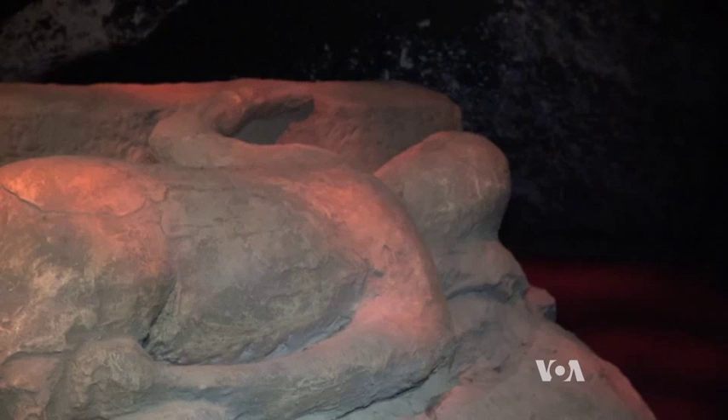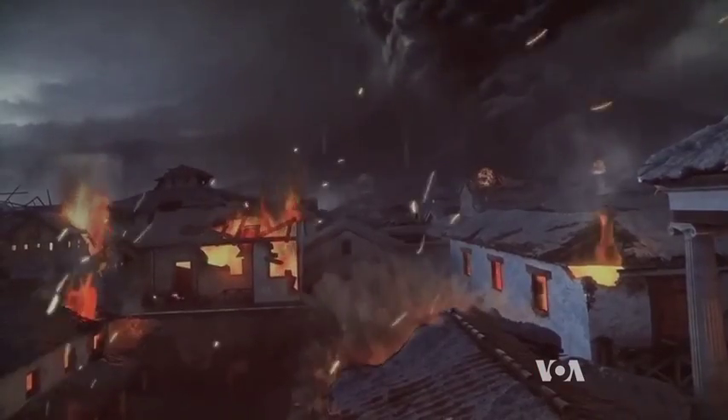California Science Center President Jeff Rudolph says the forces of nature are incredibly strong and we've learned to live with them, but they can have catastrophic consequences.